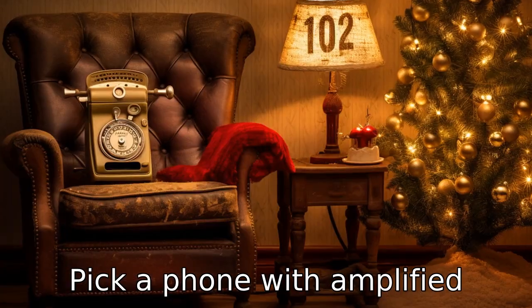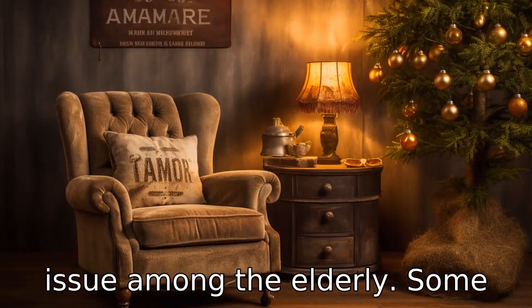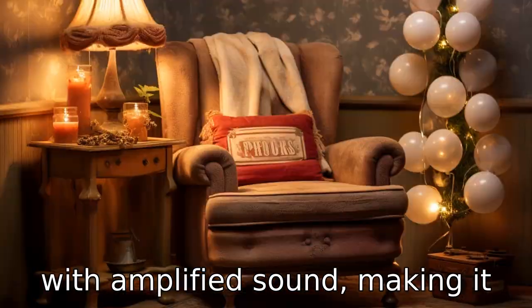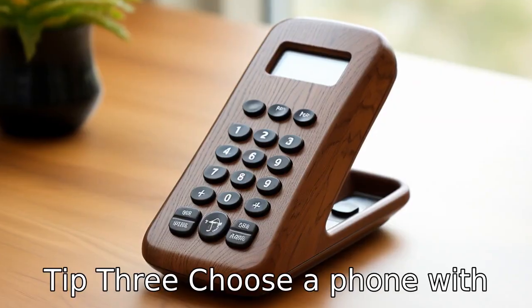Tip 2: Pick a phone with amplified sound. Hearing loss is a common issue among the elderly. Some landline phones for seniors come with amplified sound, making it easier for them to hear the conversation on the other end.